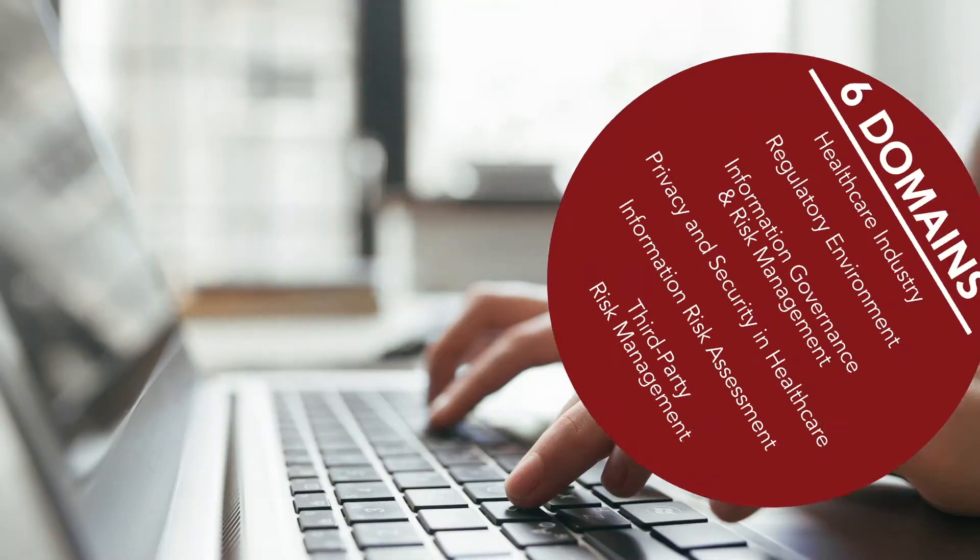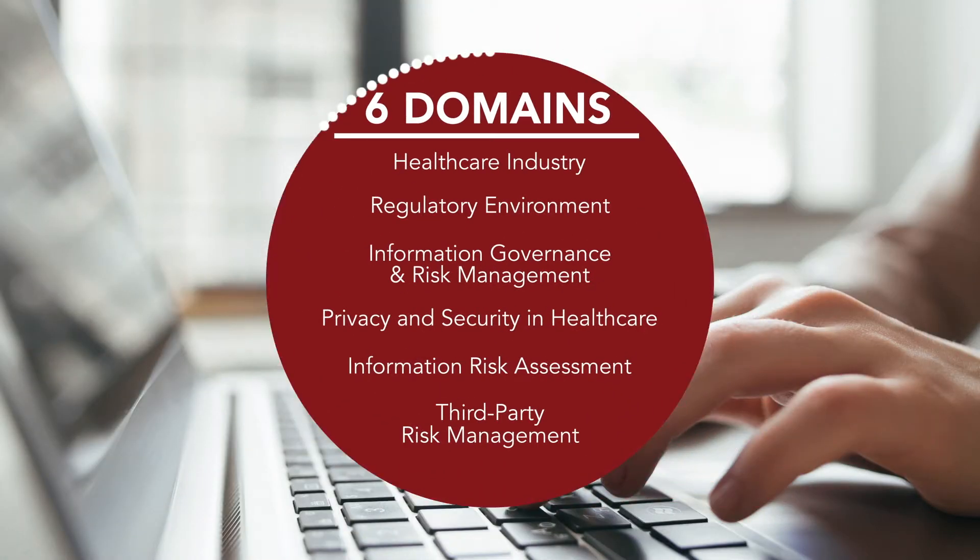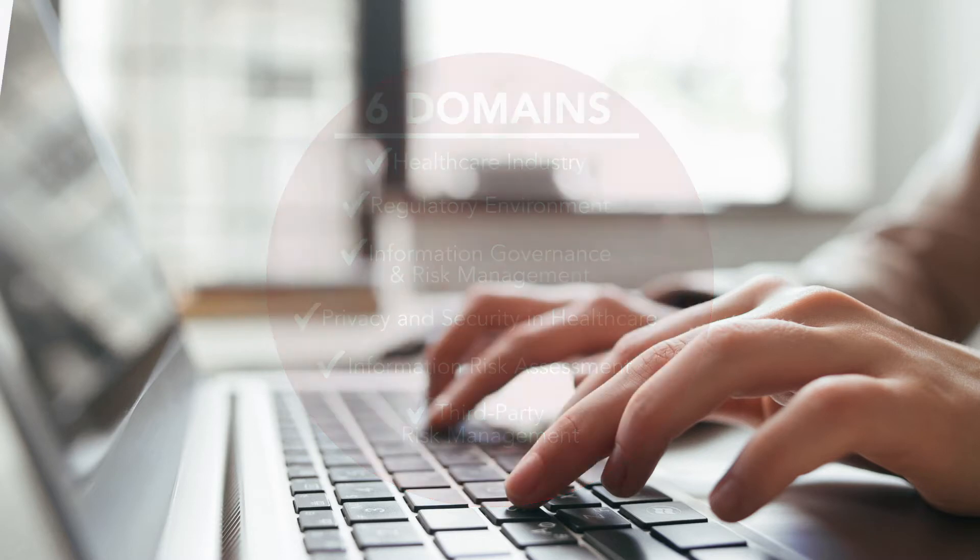The credential covers six domains in the Common Body of Knowledge, ensuring you have the knowledge and skills for employment in hospitals, health clinics, group practices, and many other healthcare-related organizations.